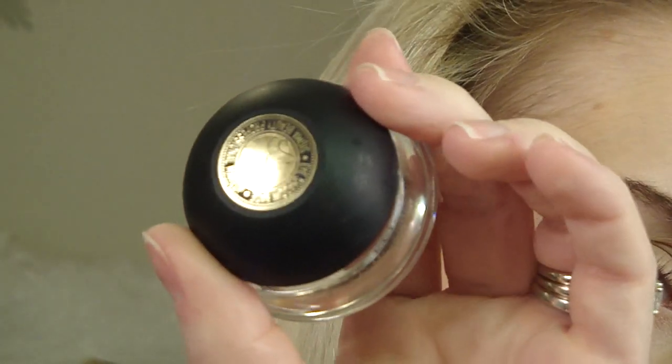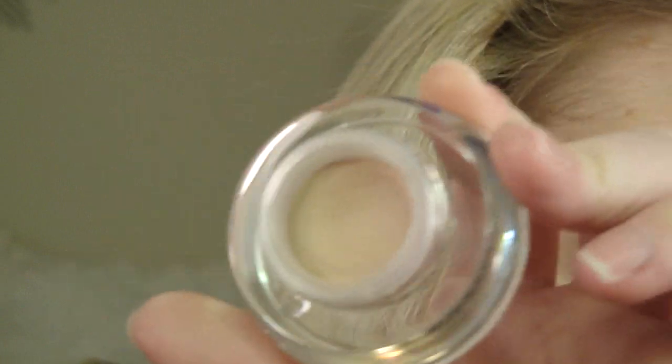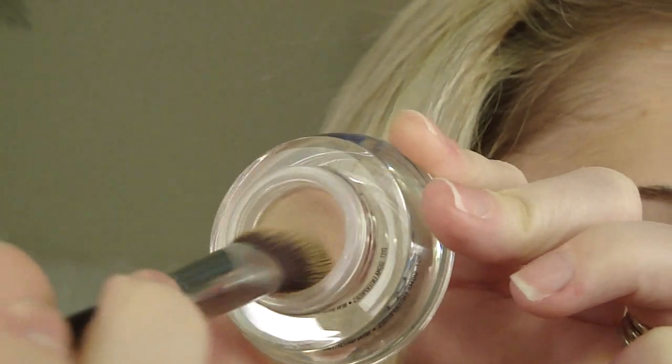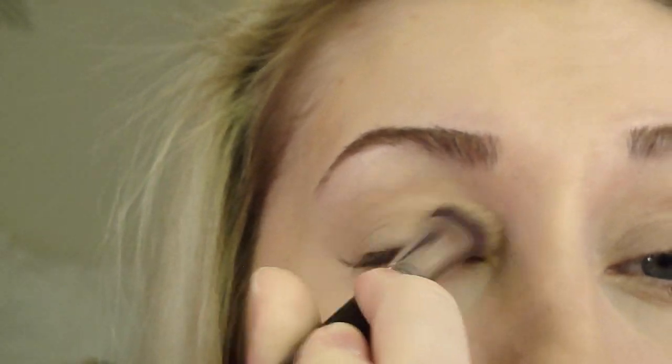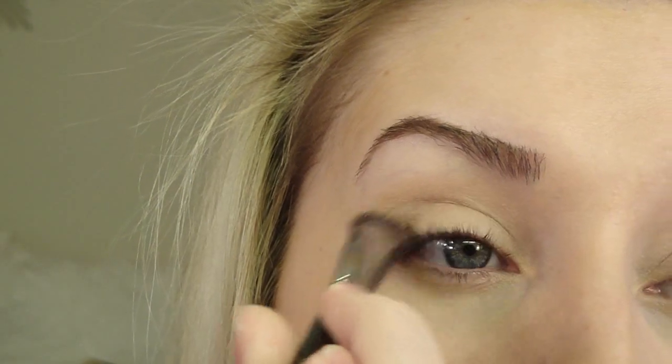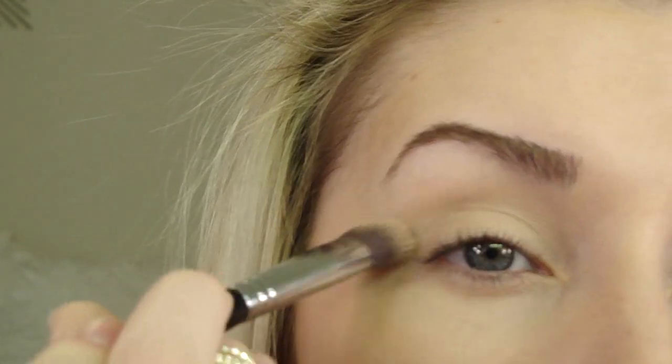To get started, I'm going to apply a natural color base to prevent creasing. I'm using the Sigma eyeshadow base in Persuade — it's very similar to MAC Painterly. I'm using a P86 brush, which is a synthetic, really dense brush that gets color on the lid well and blends really well too. Apply that into your crease, a little up the brow bone, and a little under the eye as well.